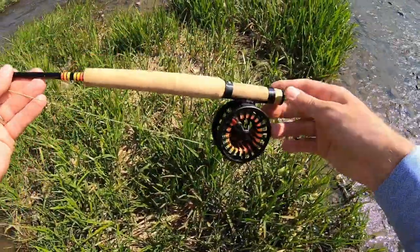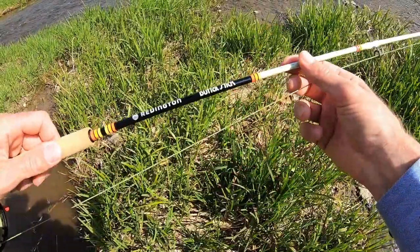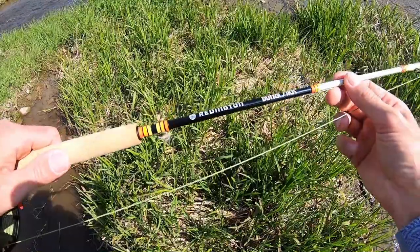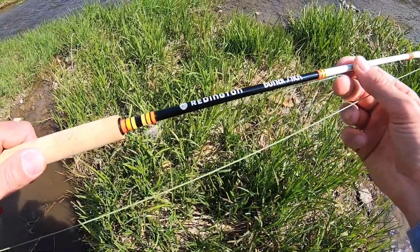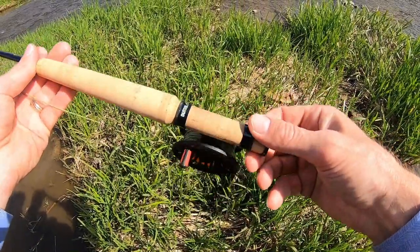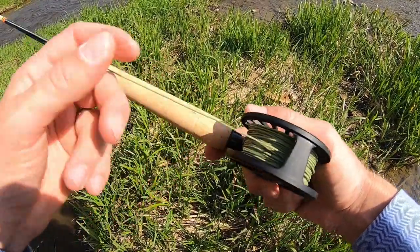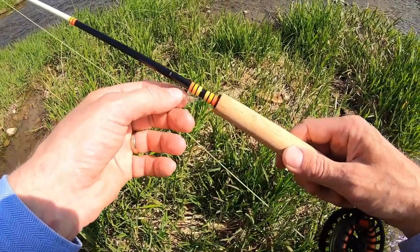I'm going to use today my favorite rod for small creeks — the Reddington Butter Stick rod number two, six feet long, three pieces. It's a very soft fiberglass rod and I'm going to catch some bigger fish to test its durability. As a reel I use the Zero reel, also from Reddington — a very nice little lightweight reel. The line is number two, and I will try some different flies.